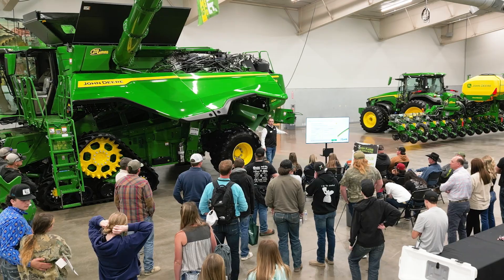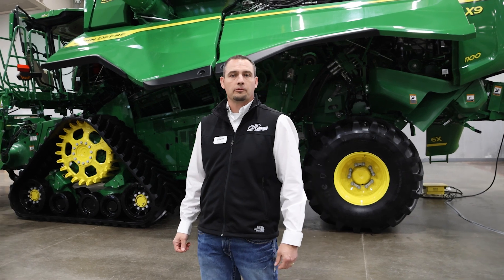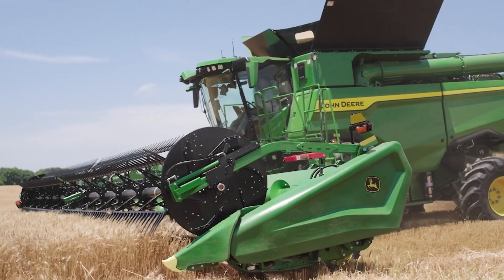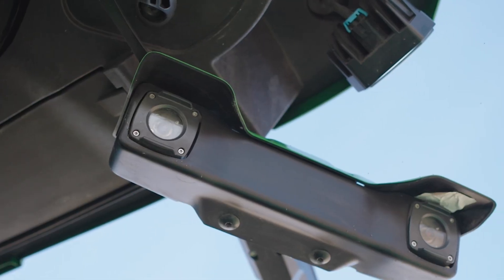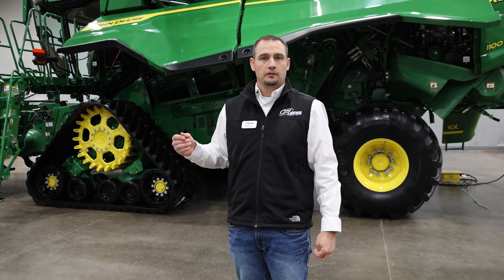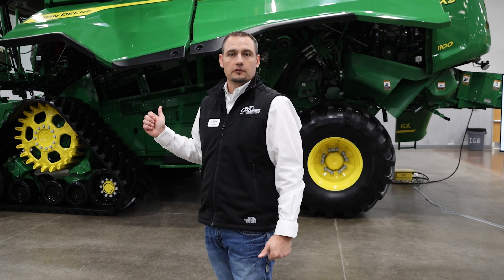My name is Derek Kyle, I'm a product specialist with 21st Century Equipment. Today we're talking about all the new advanced technologies coming to model year 2025 combines. Some of the biggest features are ground speed automation, terrain settings adjustment, harvest settings automation, and probably the biggest feature — predictive ground speed automation — which uses satellite imagery along with forward-facing cameras to help predict what's coming into the machine before it even gets there.